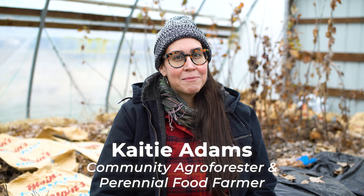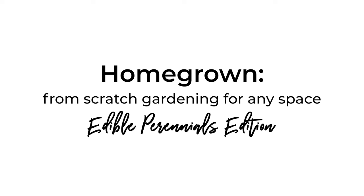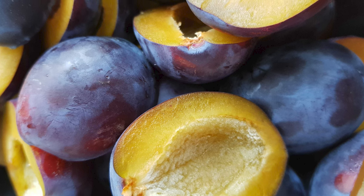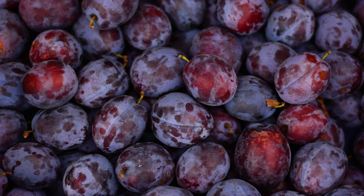Hi, my name is Katie Adams, and I'm a community agri-forester and perennial food farmer. Let's talk about plums. While plums aren't a normal part of many people's diets, they can be a great addition for growth here in the Midwest on farms and in backyards.